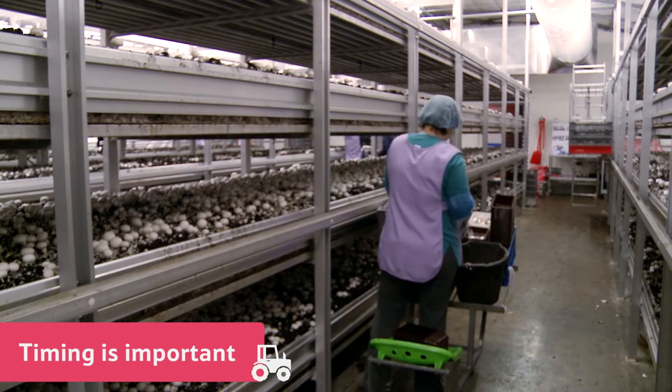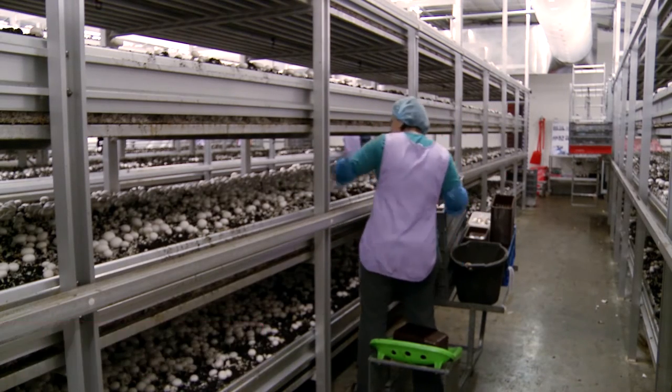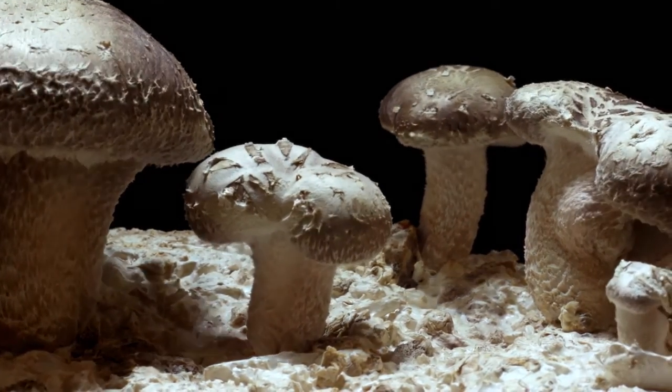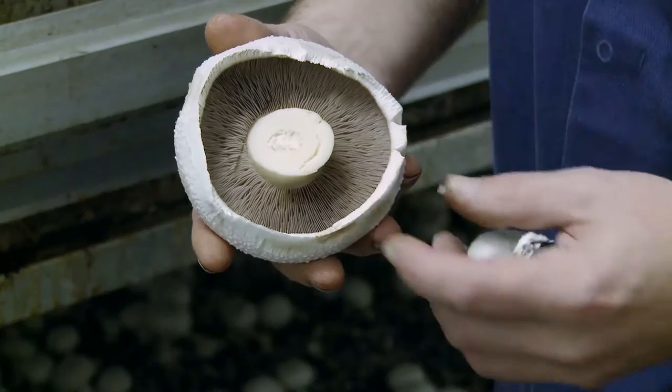Timing is especially important when it comes to the harvest because the mushrooms grow so quickly. If the team aren't careful, by the time the pickers reach the end of the tunnel the mushrooms have grown too big.